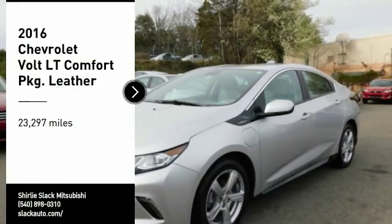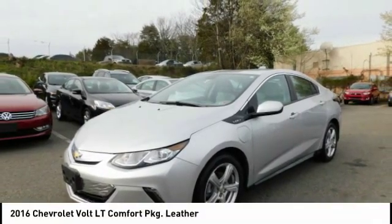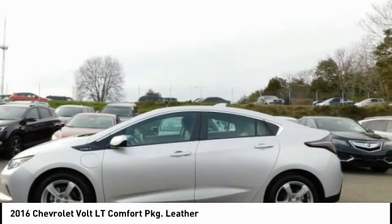Make a great choice today with the 2016 Volt. The Chevy Volt can drive up to 40 miles a day without a drop of gas.